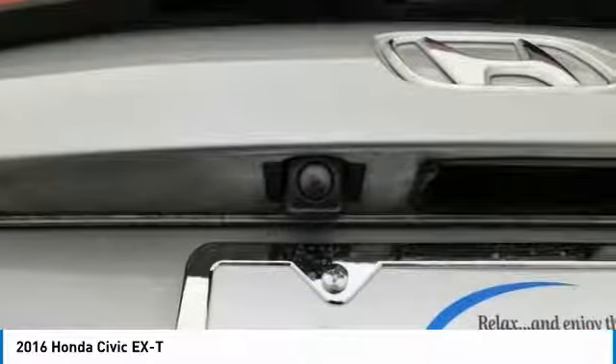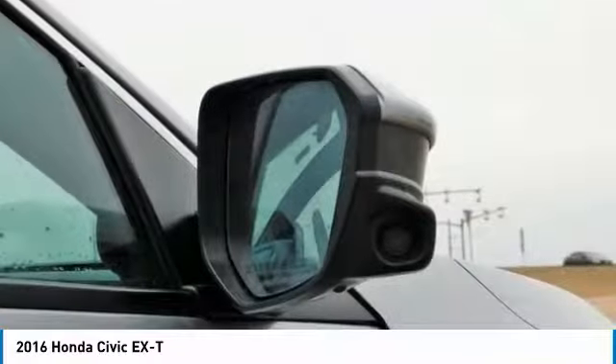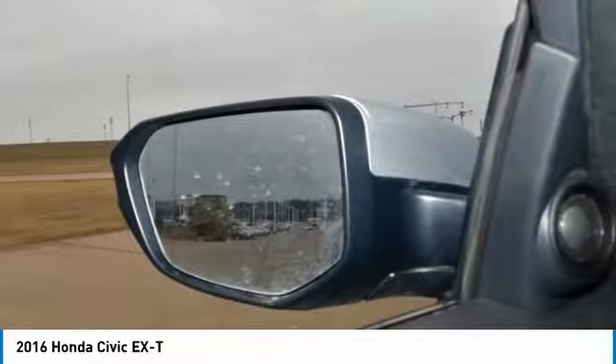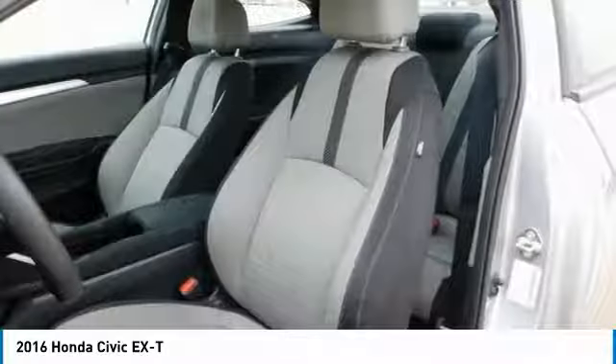Award calculated among non-luxury shoppers. For more information, visit www.kbb.com. Kelley Blue Book is a registered trademark of Kelley Blue Book Company, Inc.